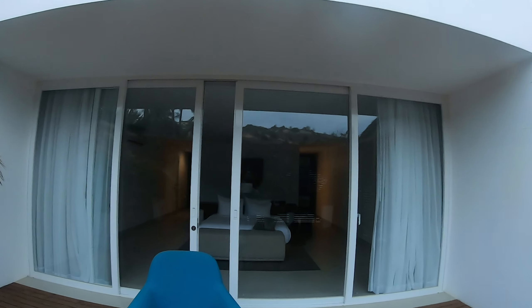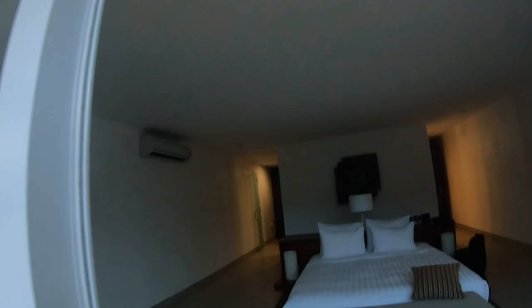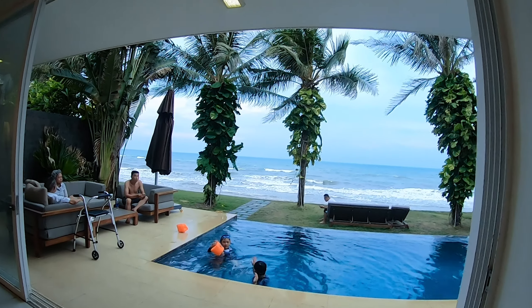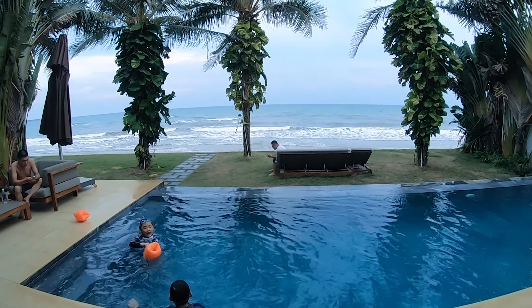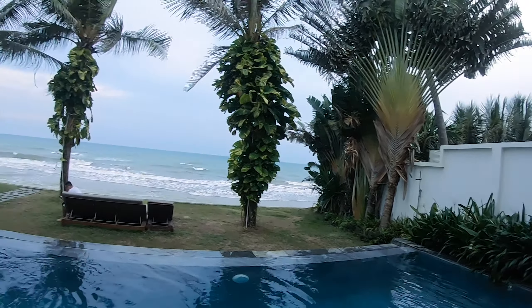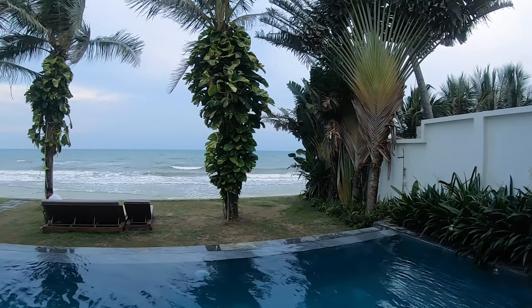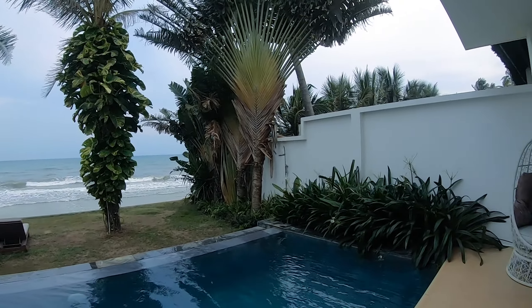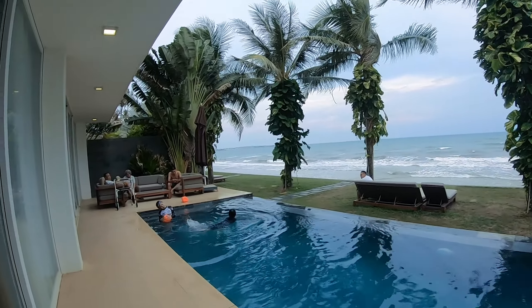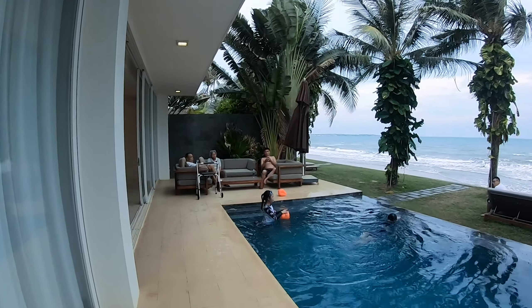Căn villa này có 4 phòng, rất phù hợp cho nhóm gia đình từ 8 người lớn và 5 trẻ em. Nếu có thêm người thì có thể báo cho quản lý để được tư vấn thêm. Đây là khu vực hồ bơi, rất thích hợp cho trẻ nhỏ và các bạn thoải mái cho các bé bơi trong tầm mắt. Ở đây có ghế nhỏ để ngắm cảnh, và ghế salon để buổi tối mọi người có thể ngồi nói chuyện với nhau.